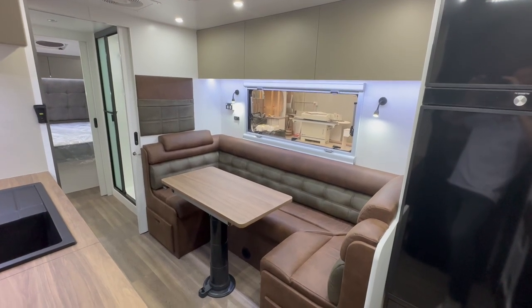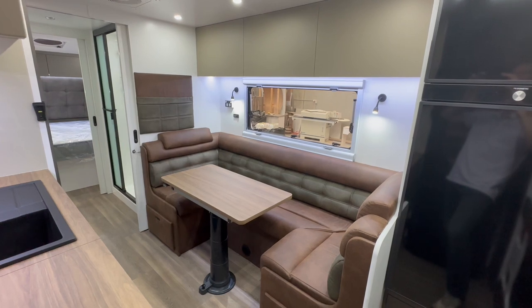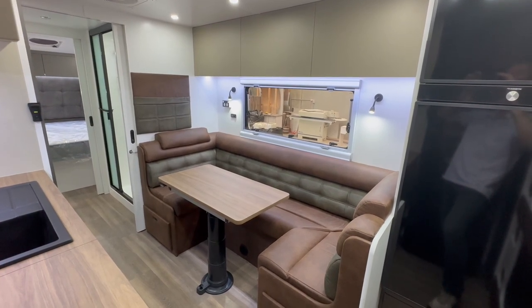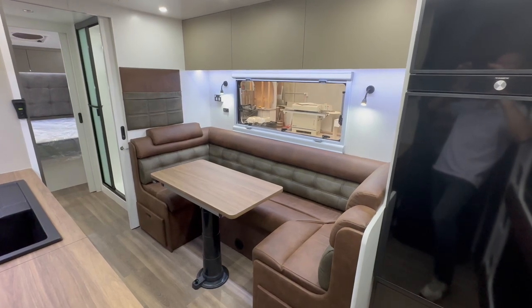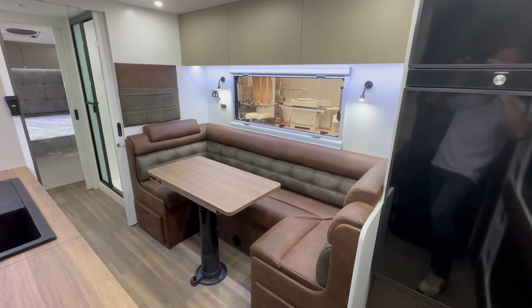Hi guys, welcome to the internal walkthrough of our latest Coastline 22-8. As I mentioned before, this is the largest family van in the range and it also has three zones inside which I will take you through in a sec.